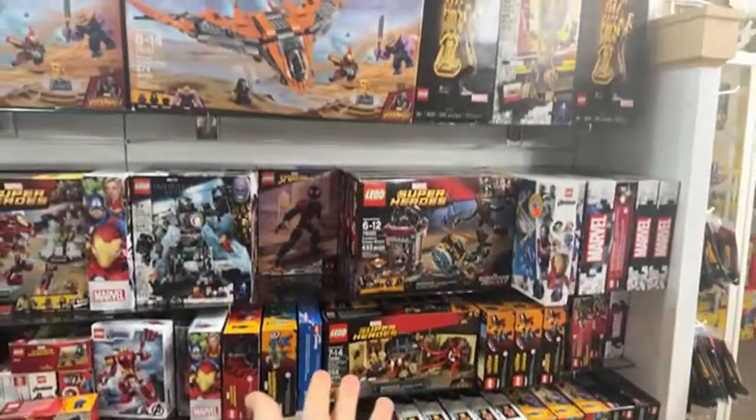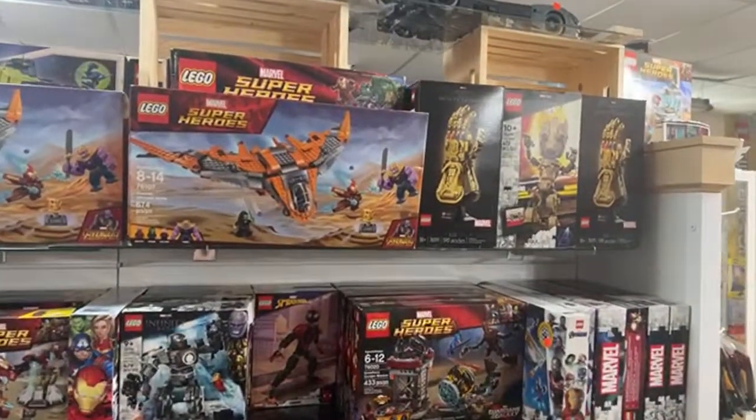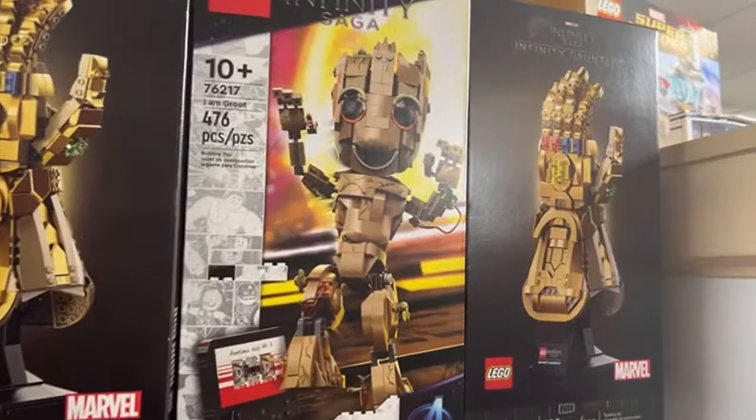Somebody organized the Marvel sets — they look really nice. I like that Baby Groot set. That's a fun set.